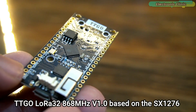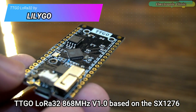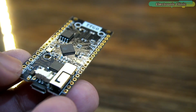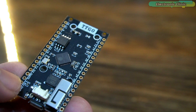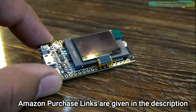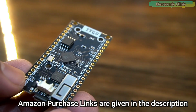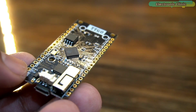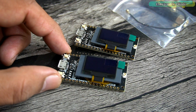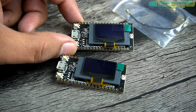This is the TTGO LoRa32 868 MHz v1.0 based on the SX1276 chip, combined with ESP32 Wi-Fi plus Bluetooth and an I2C supported 0.96-inch OLED display module. So many things on this tiny board — it's quite impressive. I have received two of these development boards and as you can see both modules are identical.